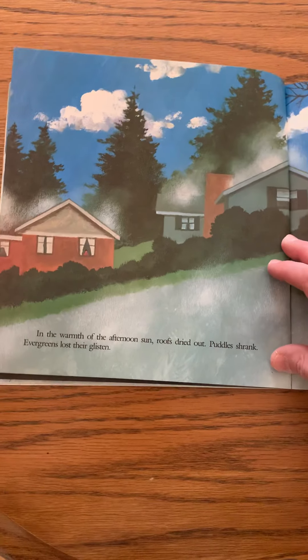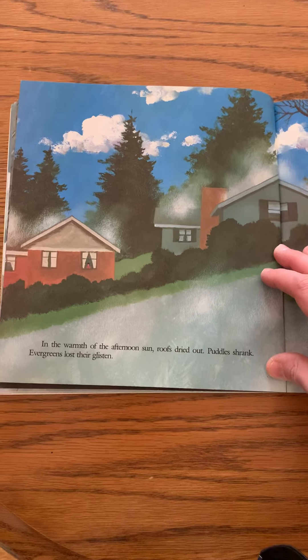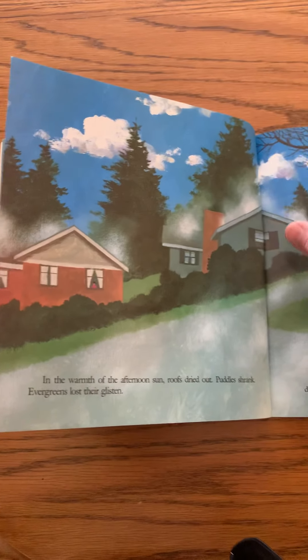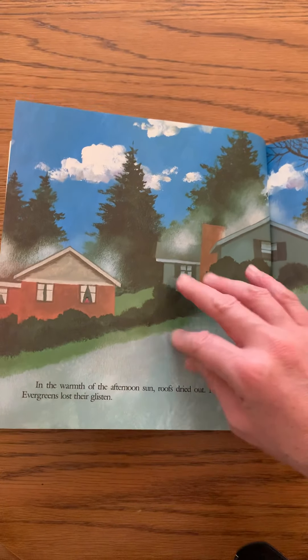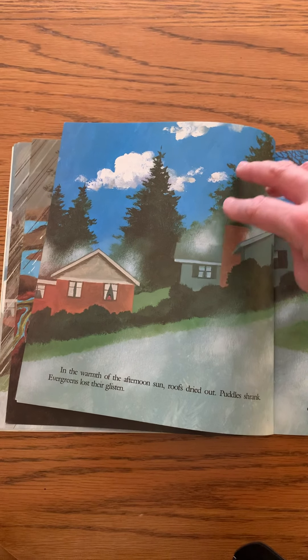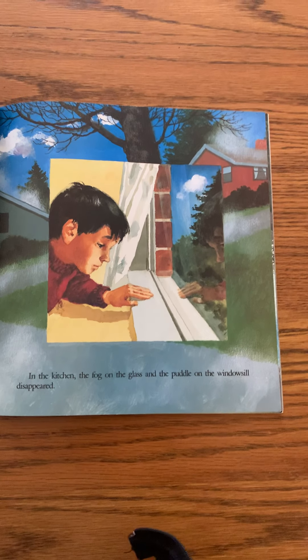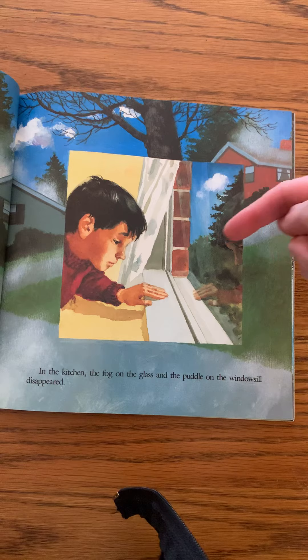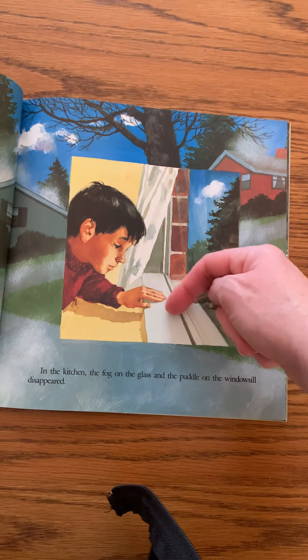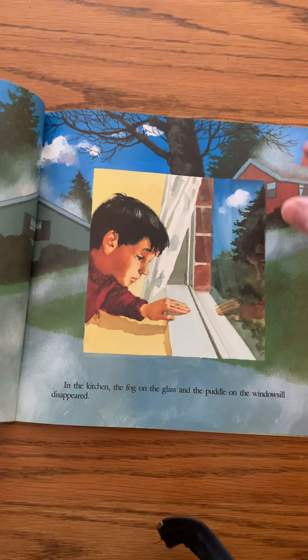In the warmth of the afternoon sun, roofs dried out, puddles shrank, and evergreens lost their glisten. The sun is shining down and heating up the water drops — they're evaporating back up into the sky. In the kitchen, the fog on the glass and the puddle on the windowsill disappeared, because the sunlight shone through, heated up those water drops, and evaporated them into water vapor.